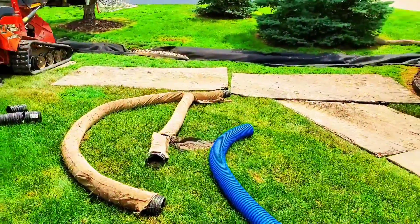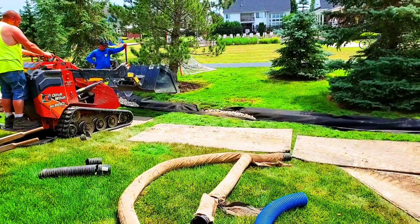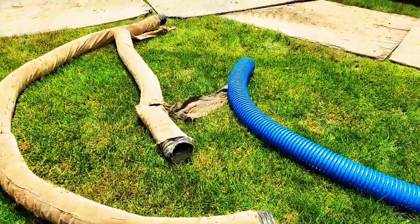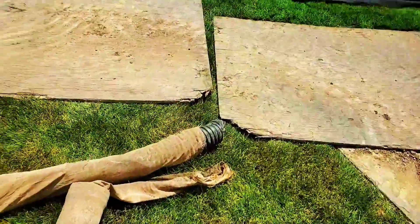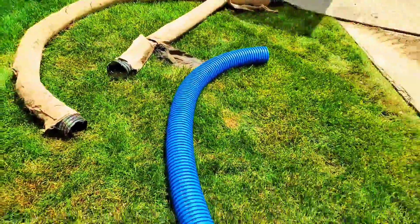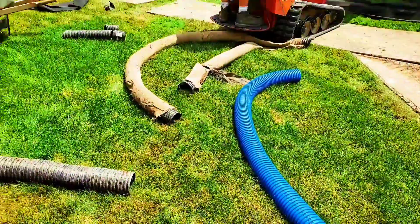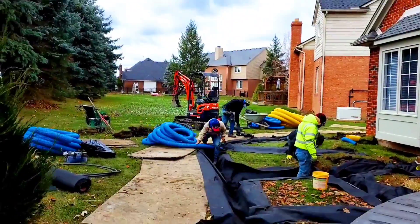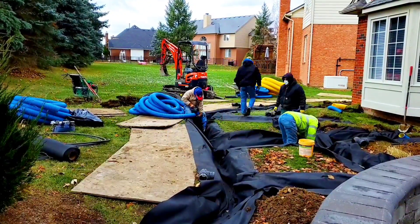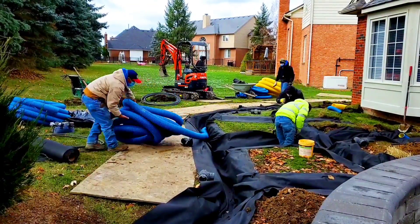We've been replacing all these failed systems from big-box stores — the pipe that comes from Home Depot and Lowe's — replacing them all with the blue pipe, the royal blue pipe, the French Drain Man's high-octane yard drain pipe manufactured by the Boffman Tile Company. One yard at a time, we are building systems that will last forever. This blue pipe is made out of virgin material, not recycled material, and its strength and longevity is rated at 200 to 500 years — that's saying something.